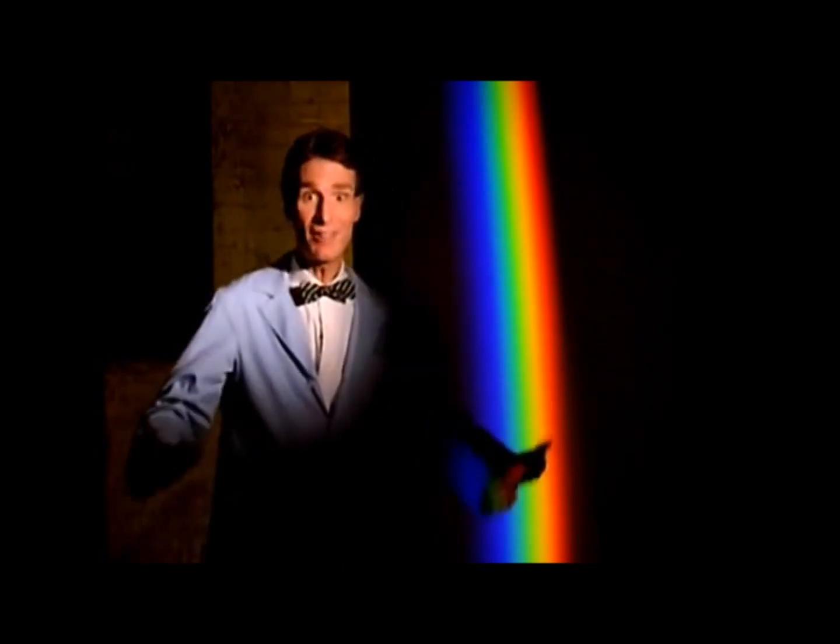Now watch — I'm going to try to break these colors up using another prism. Red, yellow, green, blue, and violet. See, they can't be broken up anymore. What that means is these are pure colors. White light is a mixture of all the colors of the spectrum, but each color is its own color.